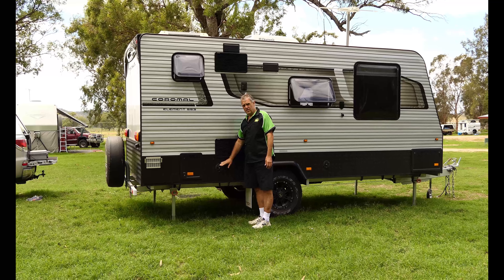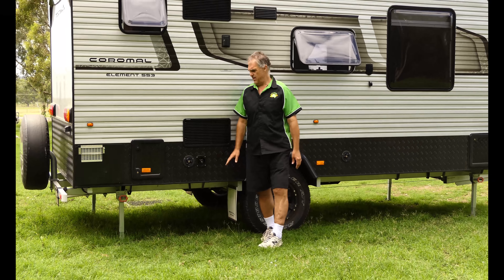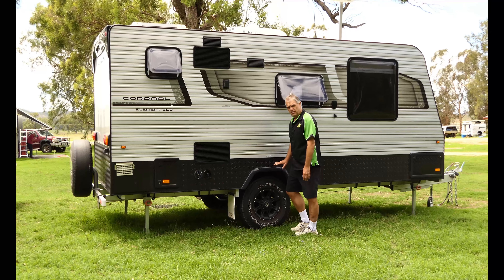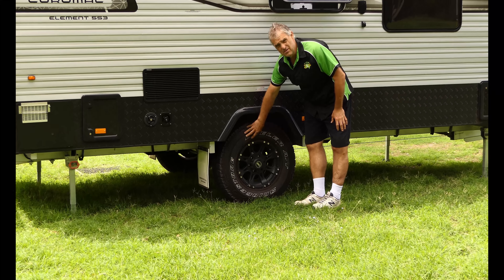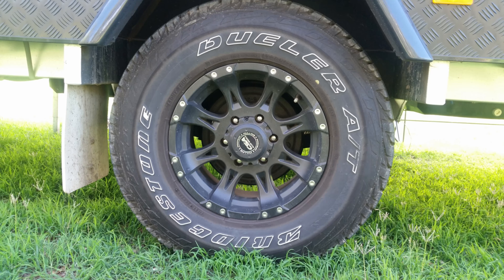Around the back of the van now — nice clean plain lines, composite panel on the back, nice and smooth. The spare wheel here is a 16-inch alloy as part of the extra pack, whereas standard spec is a steel 15-inch spare. There's a three-bar rear bar, a drain plug for grey water coming out of the back, and high tail lights. Very smooth, clean lines on the back of the van — looks good.